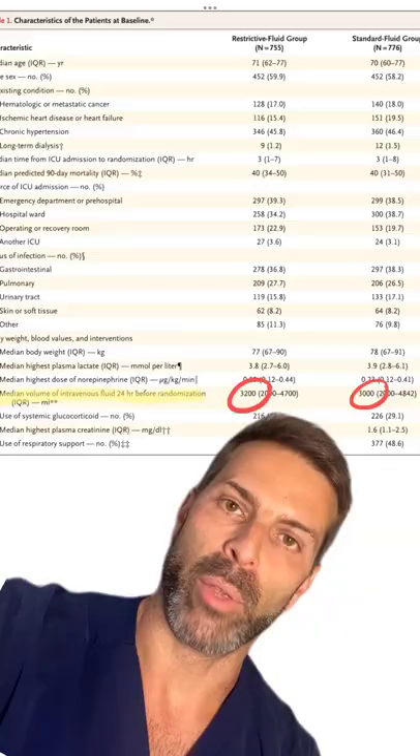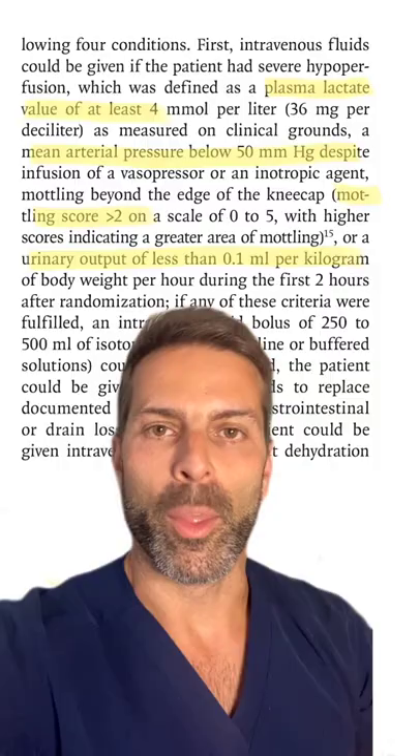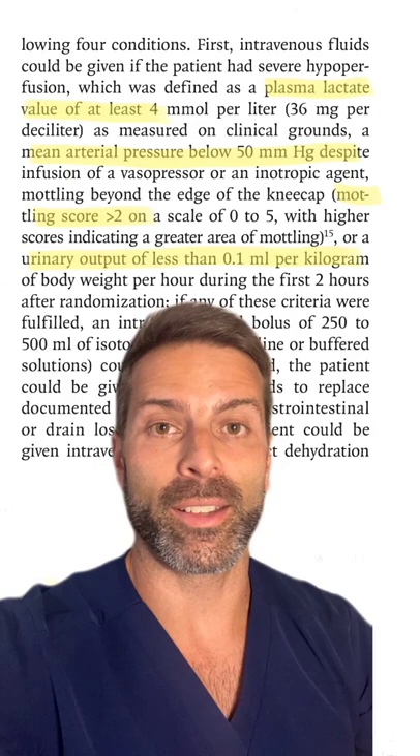Almost 1,600 patients were enrolled into either the restrictive group or the standard group. Before arriving to the ICU, these patients received about 3 liters of fluid. The patients in the restrictive group needed to meet certain criteria to get fluids.